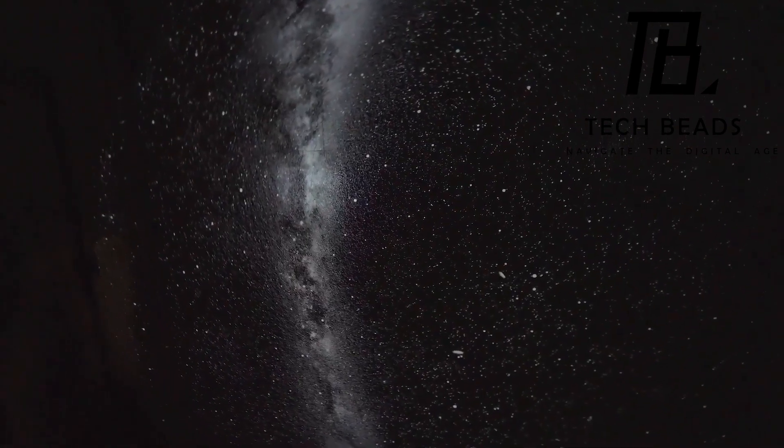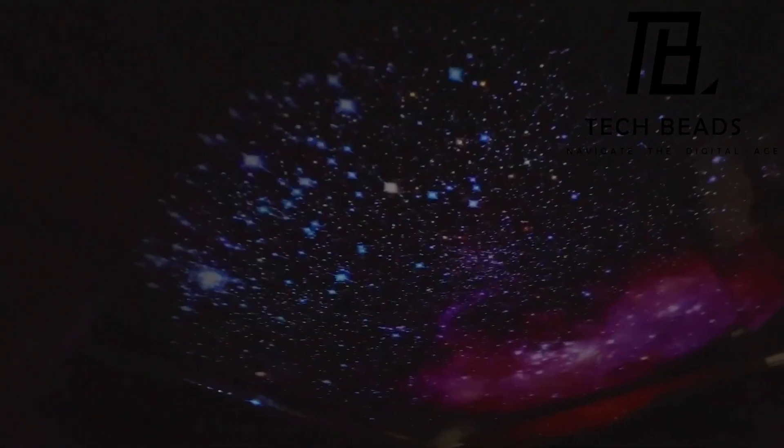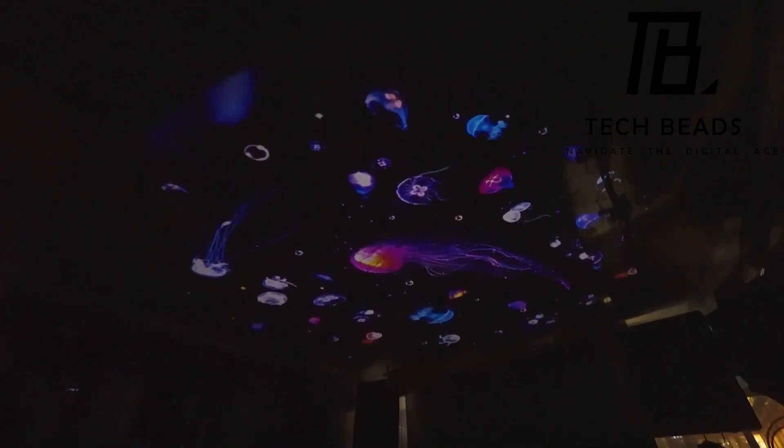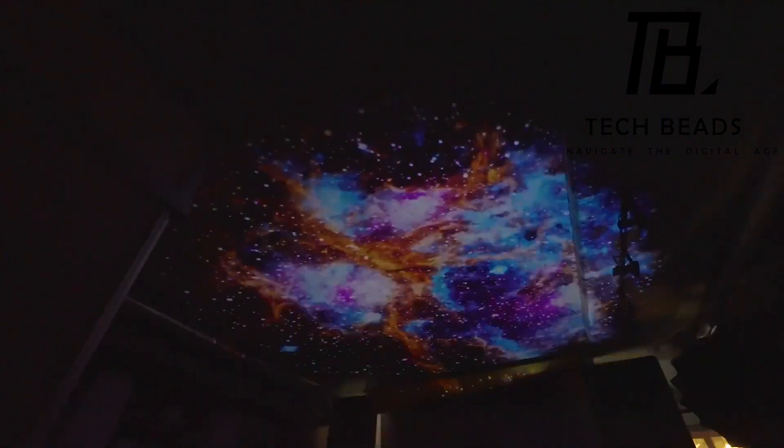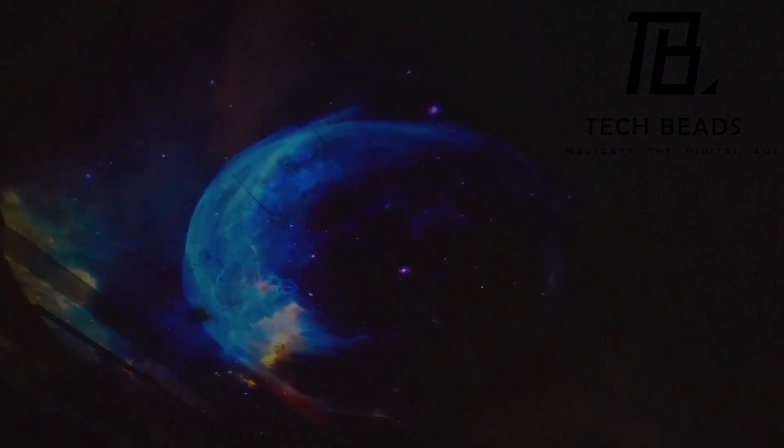This projector boasts 360-degree rotation, along with forward and backward tilting, ensuring a dynamic cosmic experience. With a single charge offering 6 hours of celestial immersion, all these features come at a price of $120.